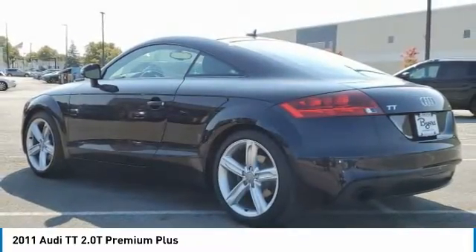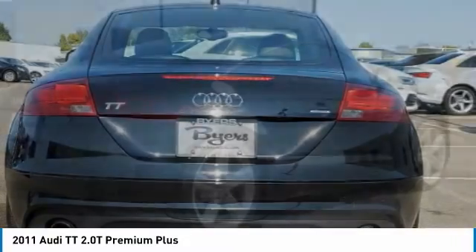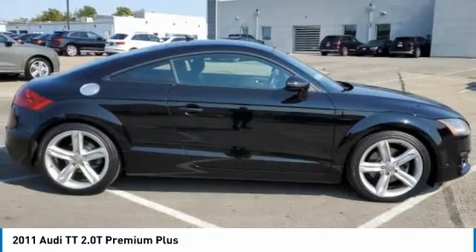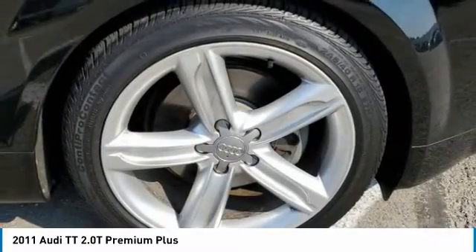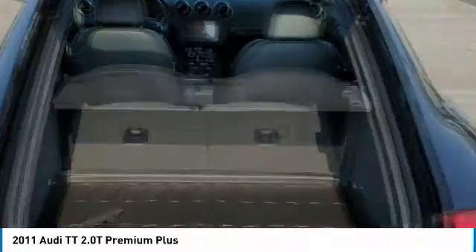This vehicle has less than 90,000 miles. Here are some of this vehicle's great options: turbo charged, heated mirrors, all wheel drive, aluminum wheels, rear spoiler, engine immobilizer, four wheel disc brakes, fog lamps, HID headlights, integrated turn signal mirrors.